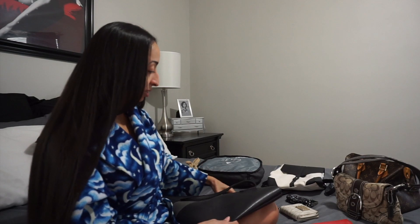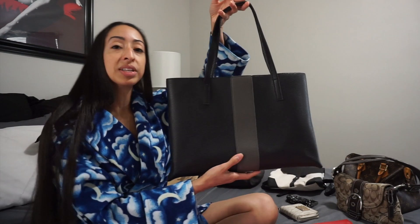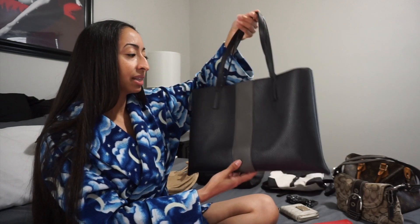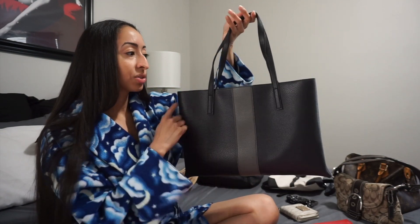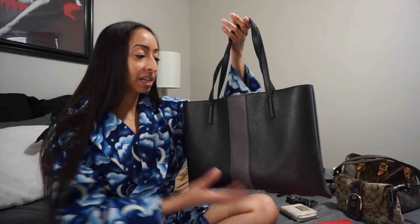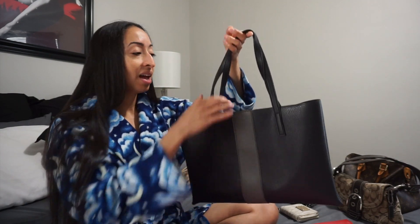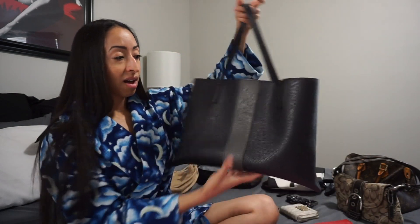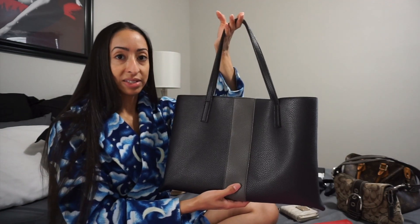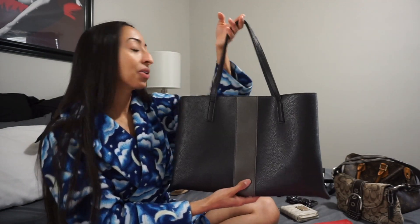This is a purse I got from a FabFitFun subscription I used to have. I've used it and it's great — it's vegan leather and a really great brand — but I don't like how boxy it looks on me. I'm very petite and I just think the purse looks very big on me. Also it's open with no closure, and I prefer something that closes so everything inside isn't exposed. So I'm going to get rid of this.